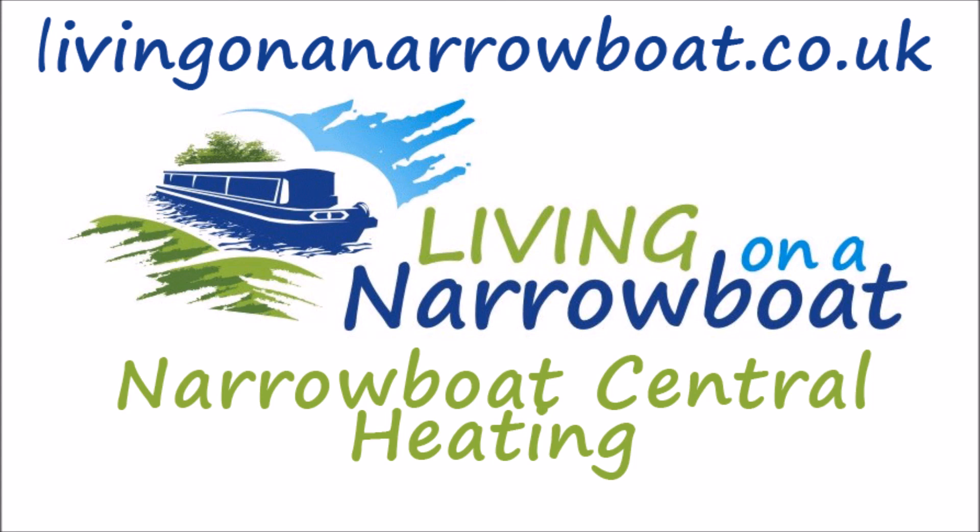That's it for this first video. My apologies for stumbling over my words a little bit — it's the first time I've done a voiceover for one of these, and I will get better, I promise. If you want more information about living on a narrowboat, head to livingonanarrowboat.co.uk. There are over 4,000 posts and pages on the site packed full of information. Anything you need to know, you can find out there. Thanks for now, bye bye.